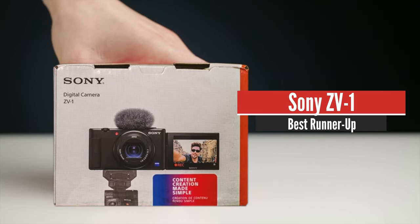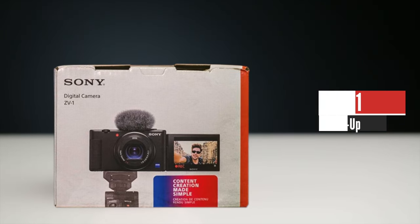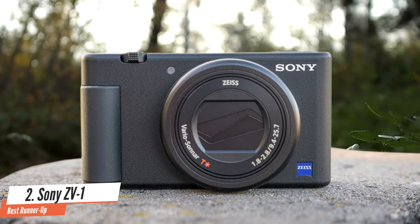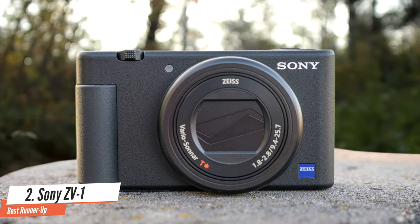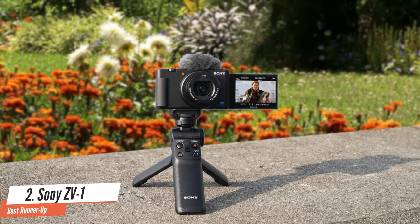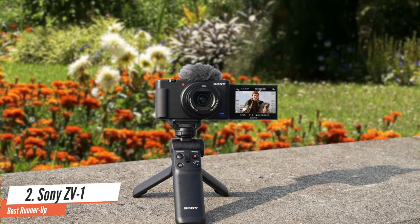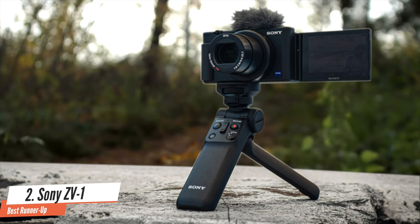Number 2: Sony ZV-1. The ZV-1's ergonomics might seem a little quirky at first, but are fairly intuitive once you start shooting. There's a modest grip on the right-hand side, and it's comfortable to use when shooting in selfie mode or a standard shooting position. When you're shooting with the camera held out at arm's length with the lens facing you, you can control the zoom rocker with your thumb and use your index finger to hit record or release the shutter.